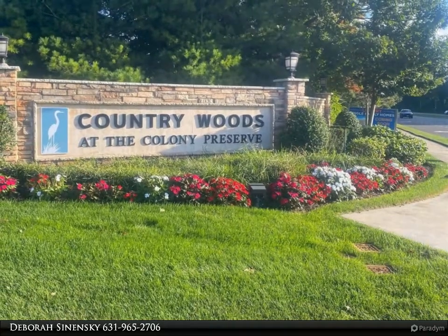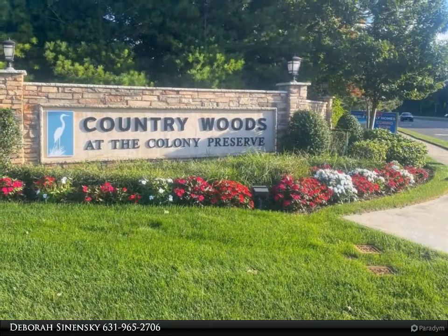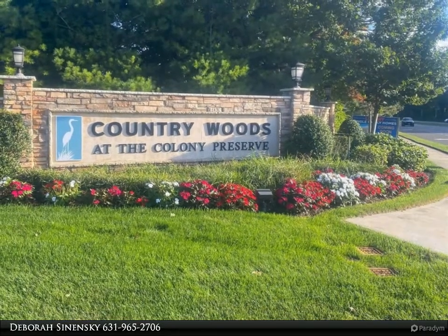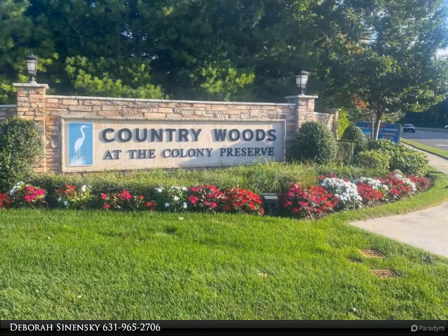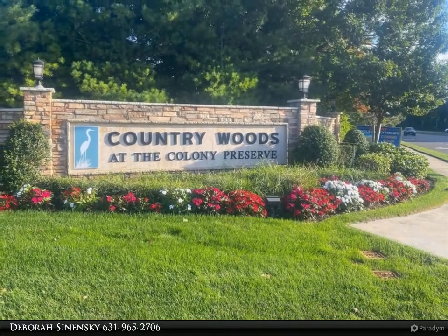Gourmet kitchen, separate dining room, top-of-the-line finishes throughout, well-appointed full bath, first floor half bath, two-car attached garage, and a full basement ready for your dream room.